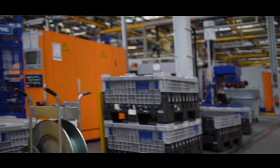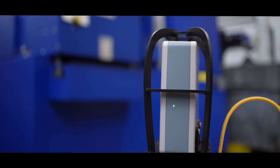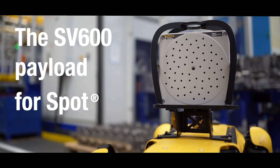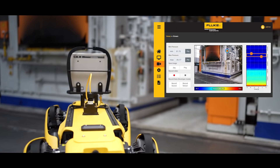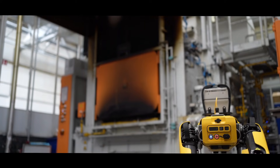Spot what you've been missing with the Fluke Process Instruments SV600 Fixed Acoustic Imager and Boston Dynamics Spot. Now you can continuously monitor and detect air and gas leaks or mechanical anomalies wherever Spot can go, including during automated routine inspections.